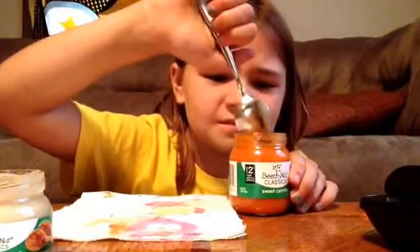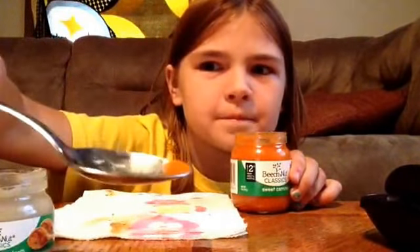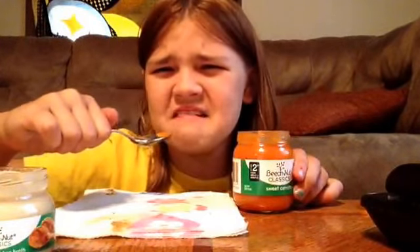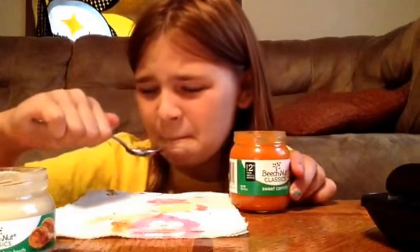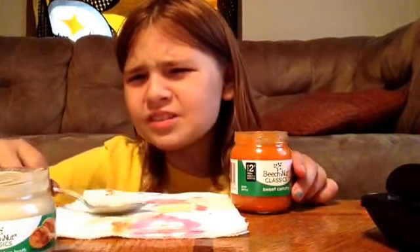And the last is sweet carrots. Eww, it smells gross. It tastes bad — I can't do it, no. Ew, so nasty.